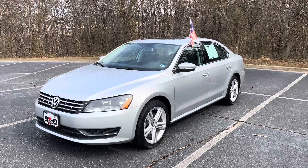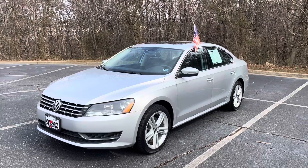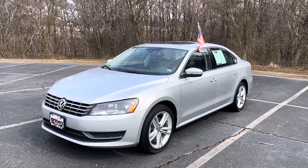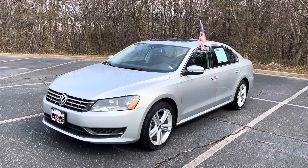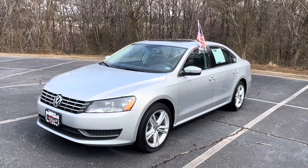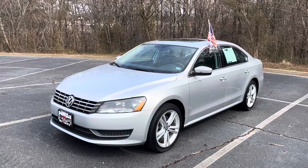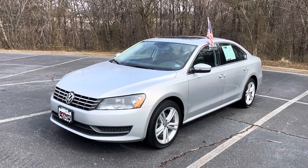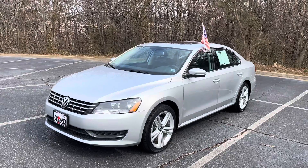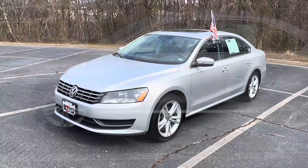Hey, how's it going? This is Cam from Browns Richmond Volkswagen, and today I'm going to be walking you through this 2014 VW Passat TDI SE. This Passat comes with a 2-liter TDI turbo engine, so that is a 2-liter 4-cylinder diesel turbo — very cool engine, great gas mileage. This Passat has about 48,000 miles on it. It is front-wheel drive and comes with an automatic six-speed transmission. So without further ado, let's check it out.